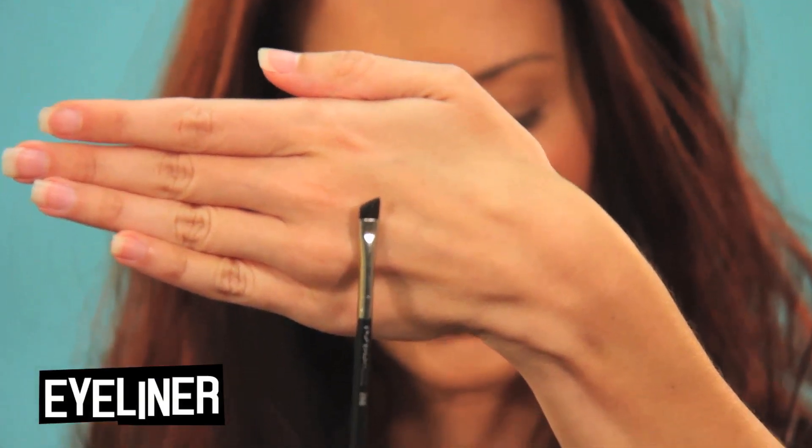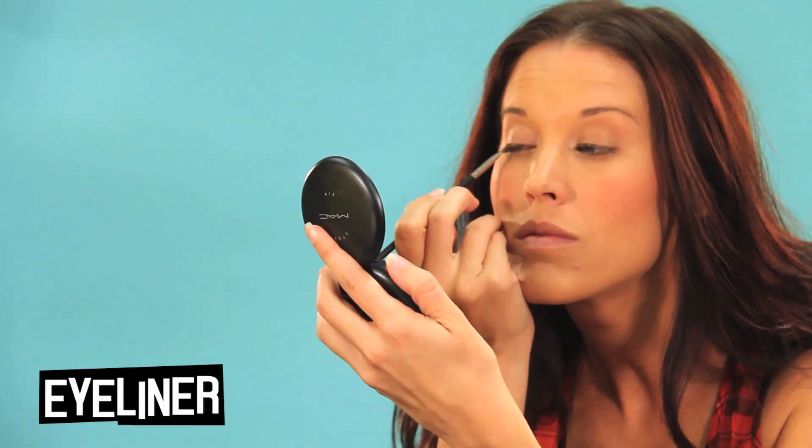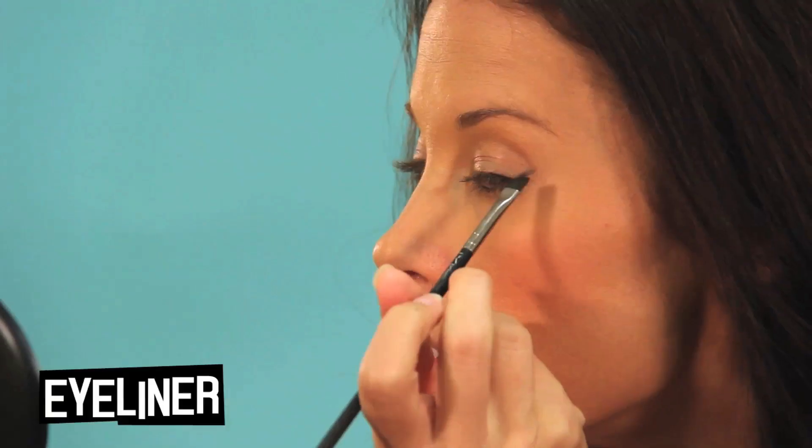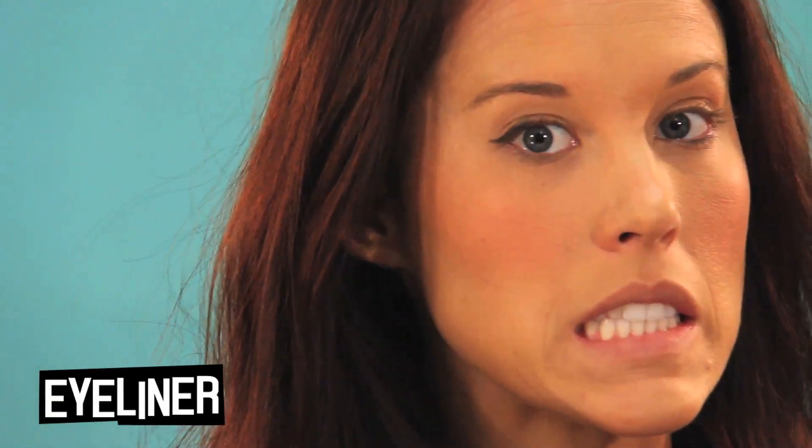Next I'm adding a simple cat eye with black eyeshadow. You can also use eyeliner pencil, gel eyeliner, or liquid liner if those things tend to be quick for you. It takes me a lot longer when I use those tools, so eyeshadow is really fast and simple for me.